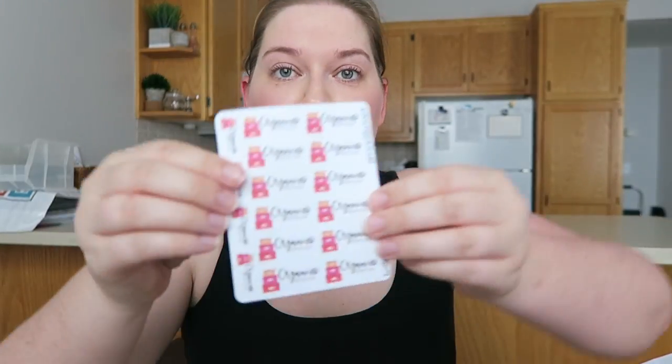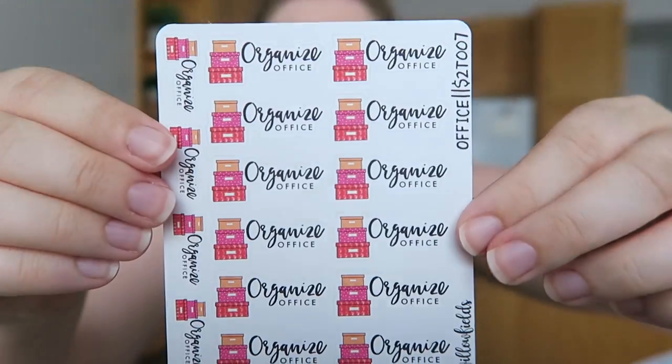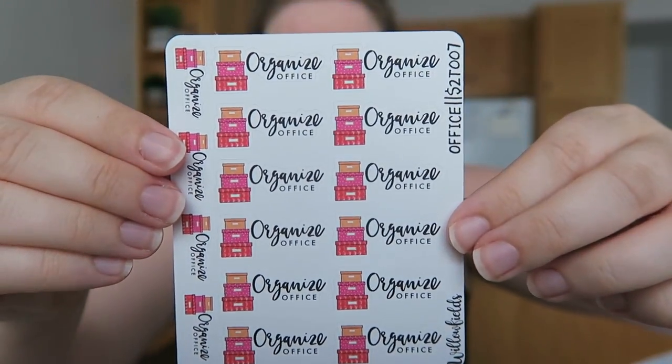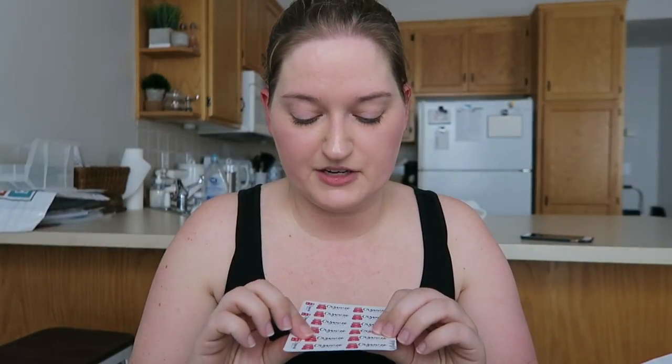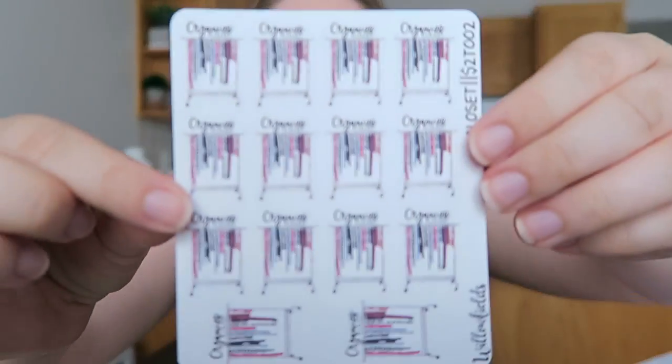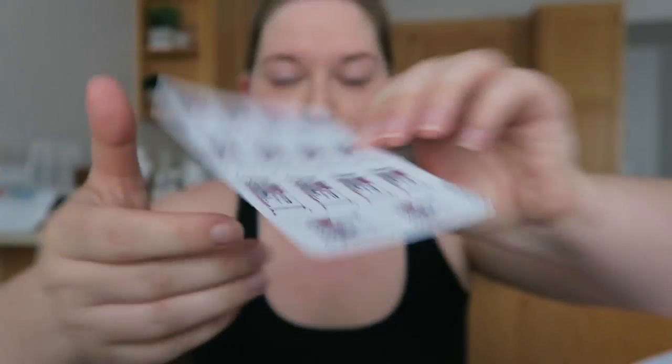So without further ado, let me show you what I got. So I got these — it says 'organize office.' How stinking cute are those? She has a couple of different finishes, like glossy and matte. I chose the matte finish. I think the matte finish was a little bit cheaper. And then this one says 'organized closet' — like how stinking cute is that?